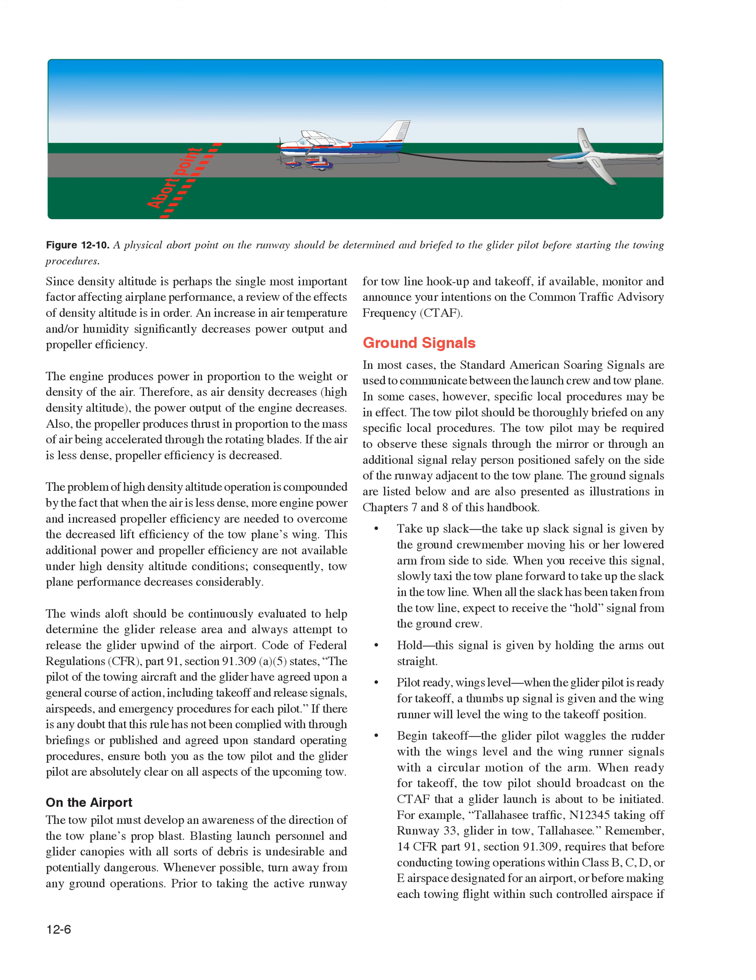Winds aloft should be continuously evaluated to help determine the glider release area; always attempt to release the glider upwind of the airport. Per 14 CFR Part 91, Section 91.309, the pilot of the towing aircraft and the glider must have agreed upon a general course of action, including takeoff and release signals, airspeeds, and emergency procedures. If there is any doubt this rule has not been complied with, ensure both the tow pilot and the glider pilot are absolutely clear on all aspects of the upcoming tow. The tow pilot must also develop an awareness of the direction of the tow plane's prop blast to avoid blasting launch personnel and glider canopies with debris.